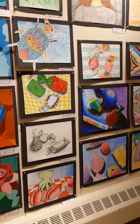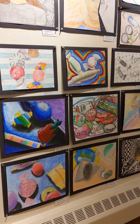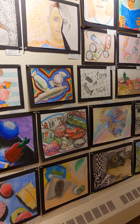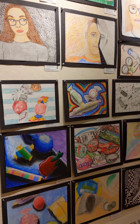Moving on to eighth grade, on the bottom here we have a candy still-life project. Students set up their own little still-life using pieces of candy so they could draw from life and observe realistic details and values and colors. And then they used a dry medium